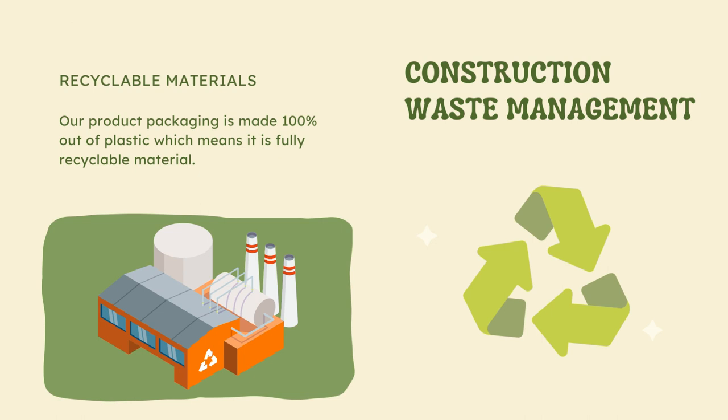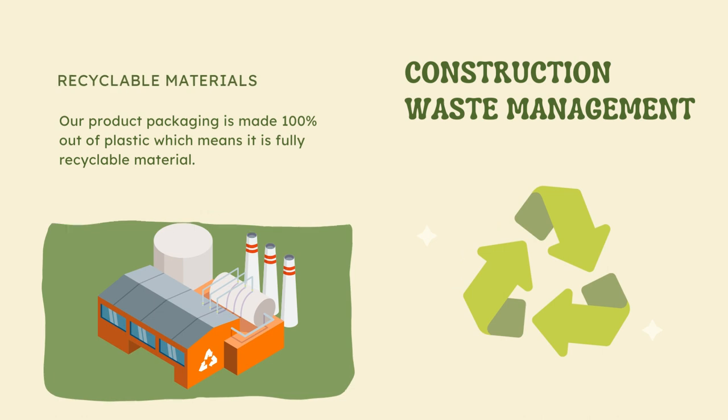Construction waste management. Recyclable materials. Our product packaging is made 100% out of plastic, which means it is fully recyclable material.